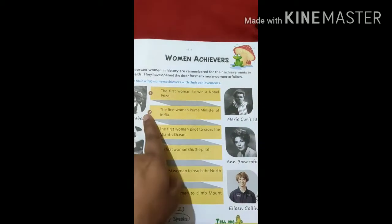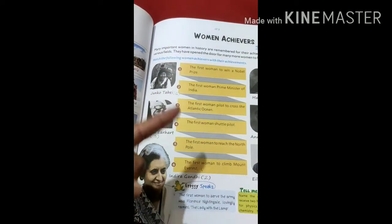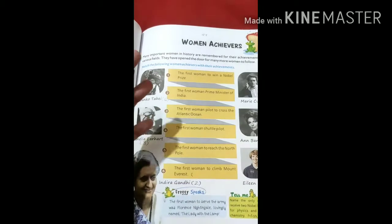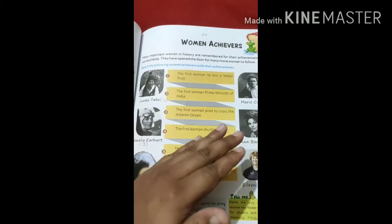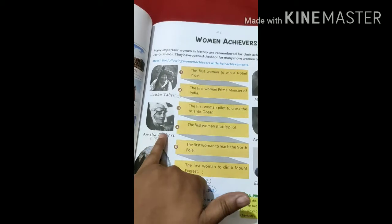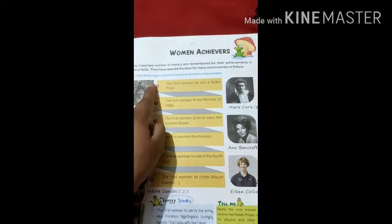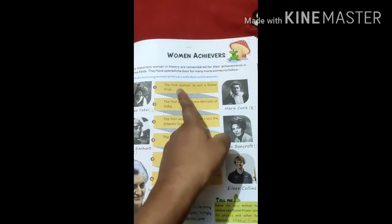The second one is the first woman Prime Minister of India. You all know that Indira Gandhi was the first woman Prime Minister of India. The third one is the first woman pilot to cross the Atlantic Ocean — you know the Atlantic Ocean is very big. That was Amelia Earhart. So in front of Amelia Earhart you will write three, in front of Marie Curie you will write one, and in front of Indira Gandhi you will write two. You have to write these numbers in front of the names which correspond to their achievements.